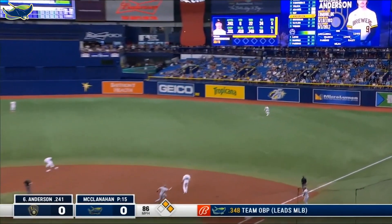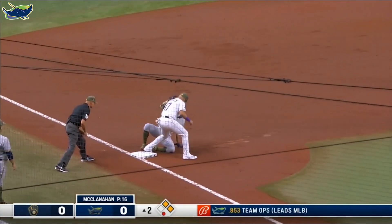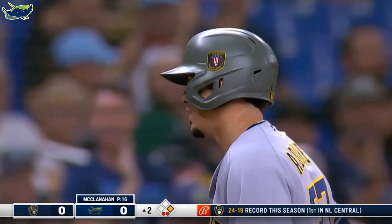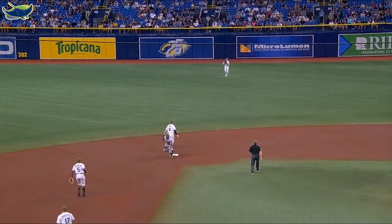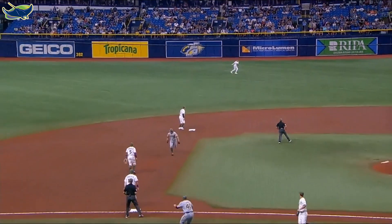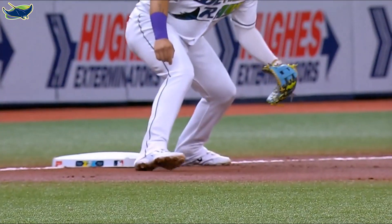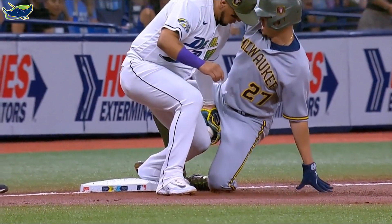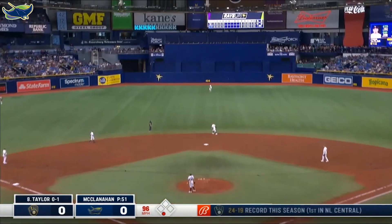Fly ball into right — Josh Lowe's there. Here's a tag at second, the runner is on his way to third, and he is out at third base! What a throw by Josh Lowe — the tag put on by Paredes. It looked like the runner was going to get there, he certainly thought he was too. Here's the throw though — right on the money, the catch, the tag. The efficiency of that play is incredible. He didn't even have to move his glove.